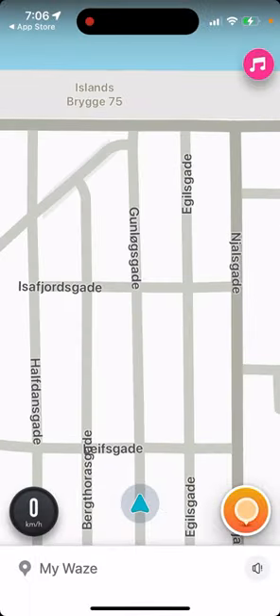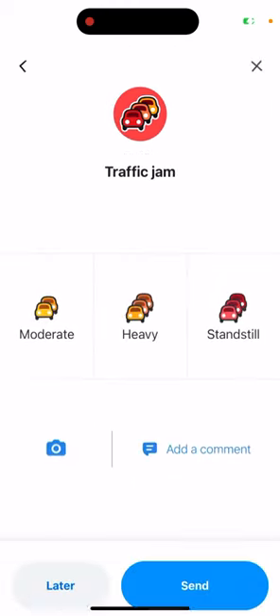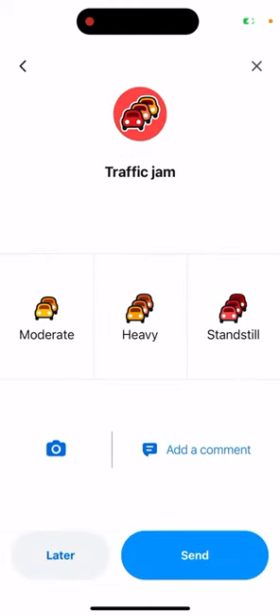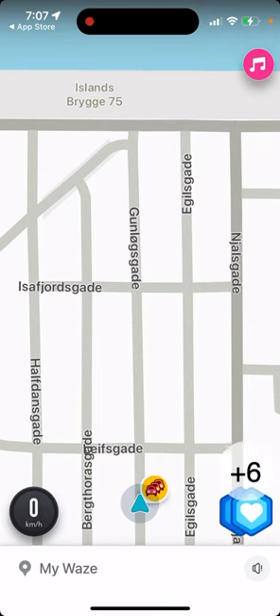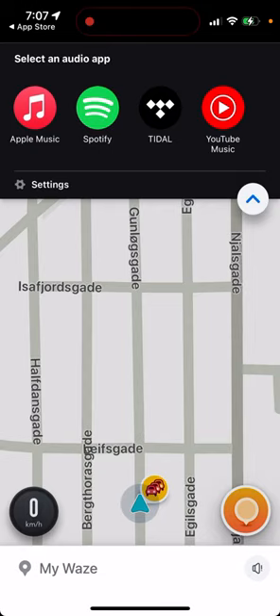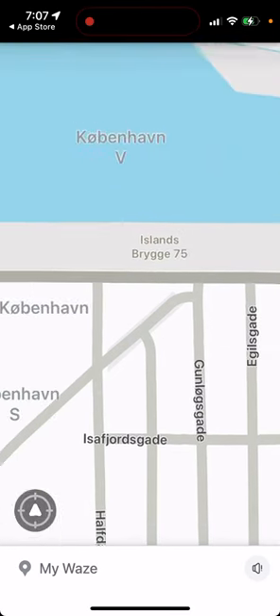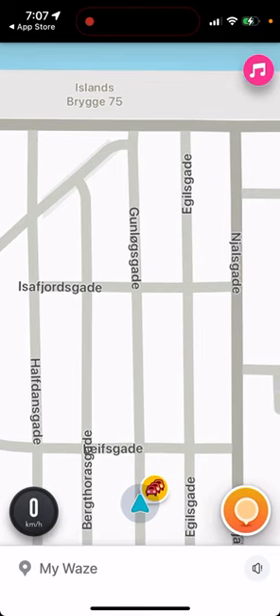Here you can see updates on the map — you can send updates and also connect an audio app like Apple Music, Spotify, Tidal, or YouTube Music. When you're driving, you just connect this app.